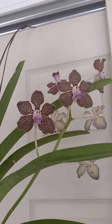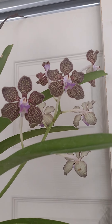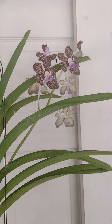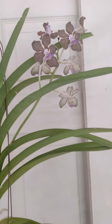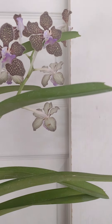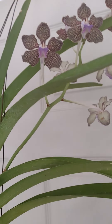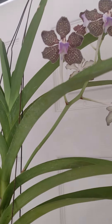Hey guys, I got a new orchid haul for my birthday. I got this one Vanda - I think it's a Mimi Palmer, yeah, Vanda Mimi Palmer - and it smells amazing. It smells like a mix of lilacs and grapes.